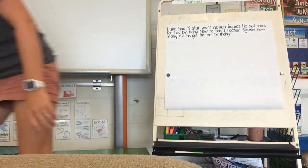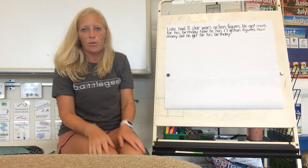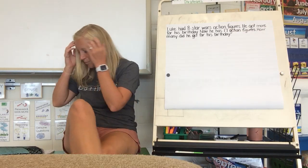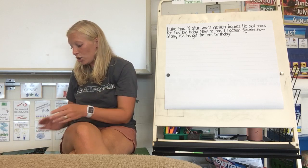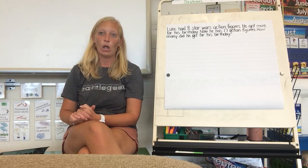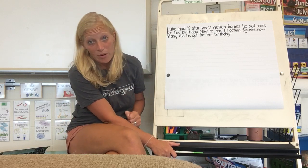We're going to pop this up here, and I want you to look back, if you need to, to help remind you of what you can do to solve those problems. Yesterday we talked about Maria; today, we are jumping in to Luke. And some of my Star Wars fans are going to like these story problems today.